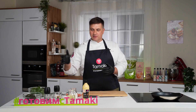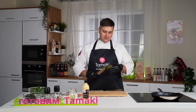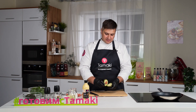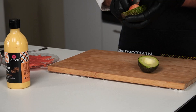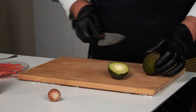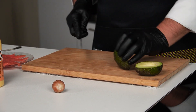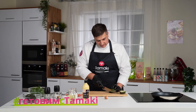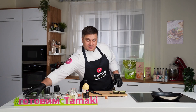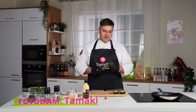Для начала у авокадо удаляю косточку, разрежу его пополам, уберу косточку и слегка надрежу часть кожуры, чтобы оно было более устойчивым. Это я повторю с тремя авокадо, так что у нас завтрак может получиться на три персоны.